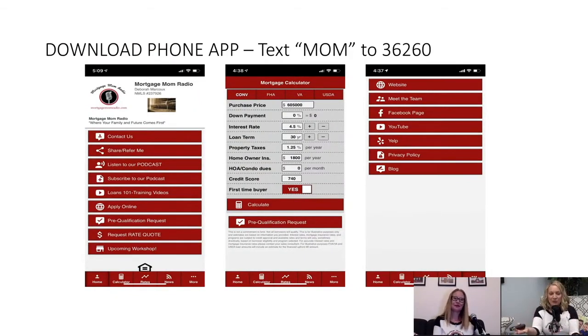How do you know what your monthly payment is going to be? Download my phone app — it's truly very amazing. It's going to help you immensely, especially when you're window shopping on Redfin, Zillow, and Realtor.com. It's going to tell you everything you need to know. You can plug in the program. If it's a jumbo loan you're trying to figure out, you're still going to click on that conventional button. But we've got FHA, VA, and USDA — you can choose the different loan programs. Then you put in all the information about the property you're looking at.